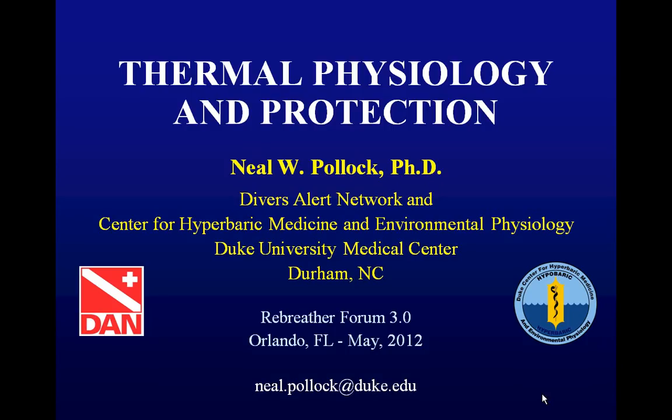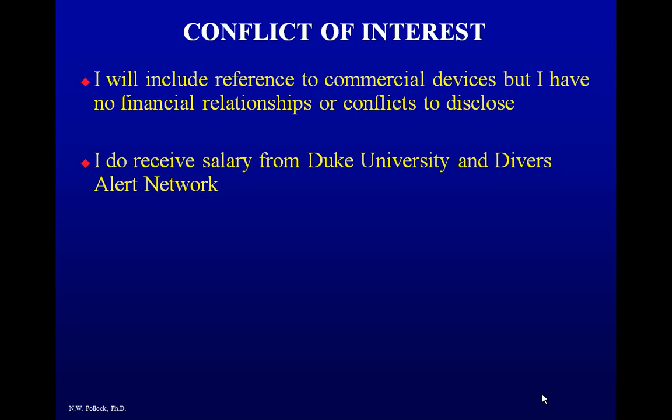Good morning, everyone. I'm Neil Pollack from Divers Alert Network at Duke University. This morning we're going to be talking about thermal physiology and protection. Regarding conflict of interest: I will be talking about some commercial devices, but I have no financial interests or conflicts to disclose. I do get salary from Duke and DAN.